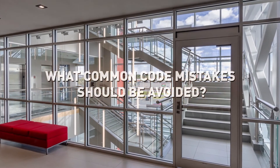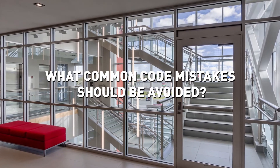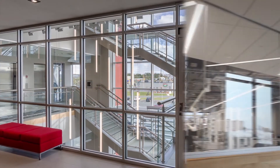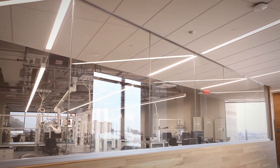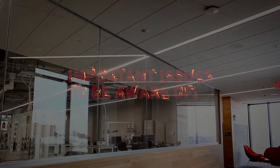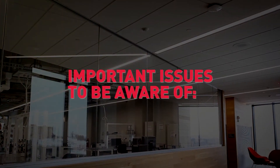With the frequent code changes related to fire rated glass, and sometimes misleading marketing messages from glazing suppliers, it can be challenging to know what is acceptable when specifying fire rated glass and frames. The following issues are important to be aware of.